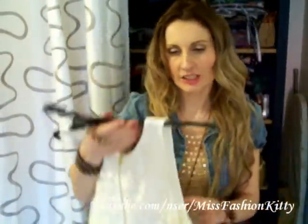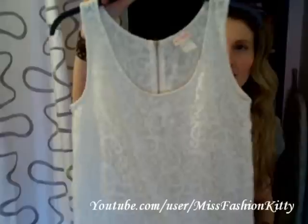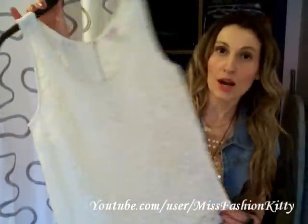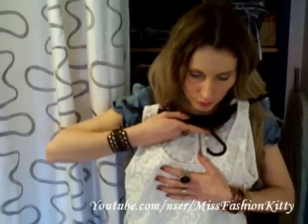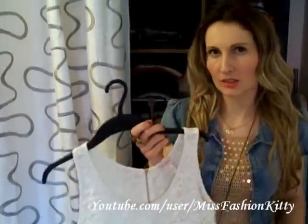Another thing I got at H&M is this lace top and it's from their conscious collection. I got it in a size extra small, even though I believe a size small would be nice as well. They had it in yellow, pastel green, and pink as well, but I got it in an off-white color — I really loved this color the best. The lace trend is definitely a big trend for spring and I'm going to be wearing it just on top of simple shorts or jeans. This was 14.95 and it wasn't on sale.